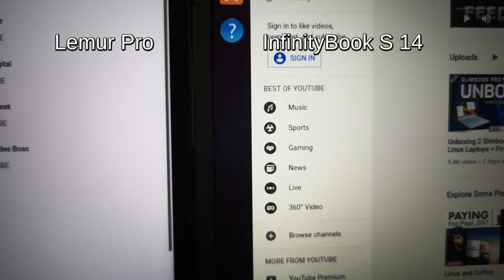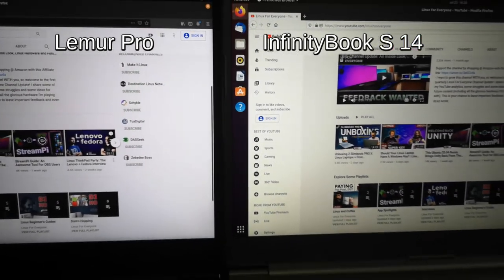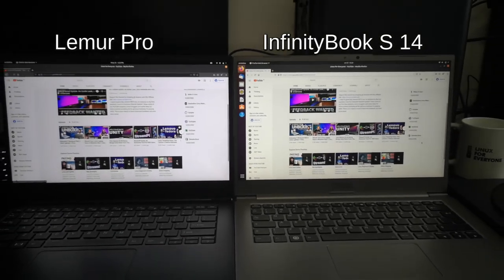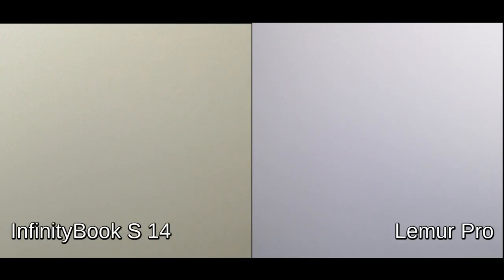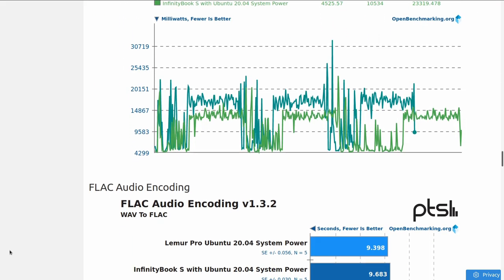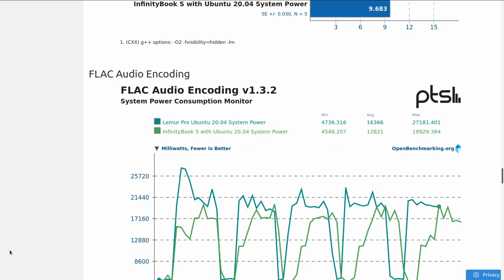But once I had both laptops at Linux for Everyone HQ, I lined them up together at maximum brightness, both displaying the same pure white background in Firefox. Let me show you what that looks like. You can see the difference in white balance and calibration, and this may be a very important thing for artists, graphic designers, or video editors.